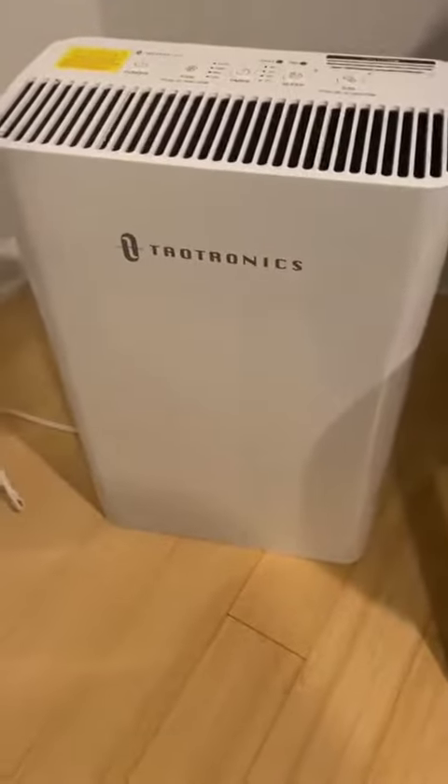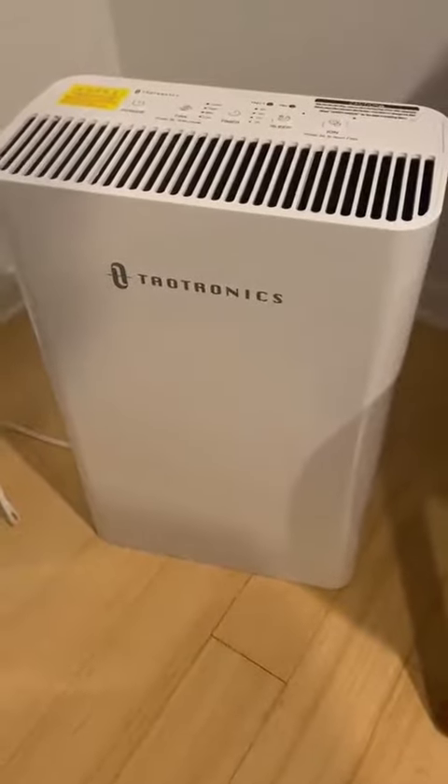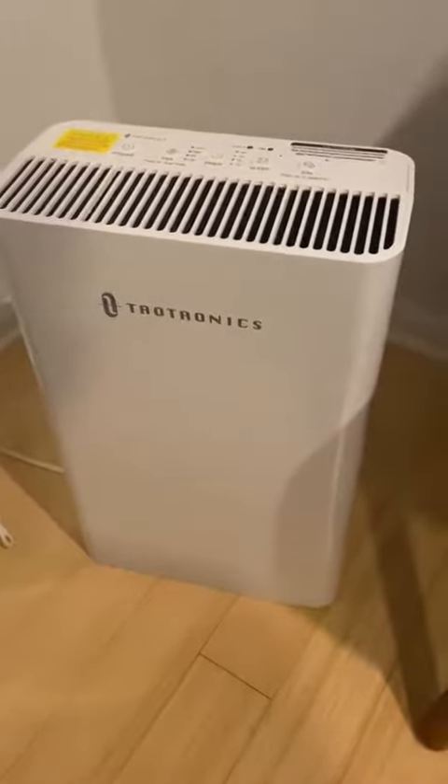So today I'm reviewing this Tautronics HEPA air purifier. I actually got it about two weeks ago, so I've been using it for 14 days in my bedroom while I sleep, and I really like it.